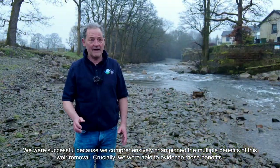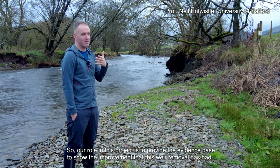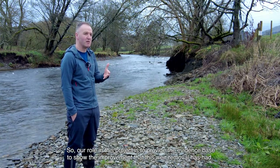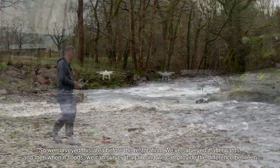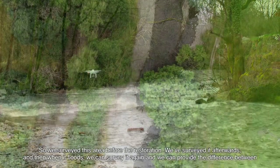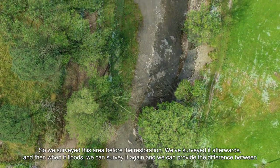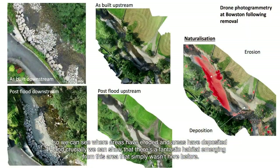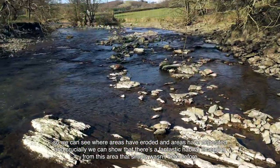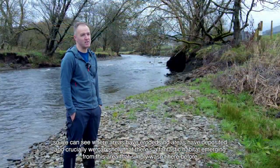Crucially we were able to evidence those benefits. Our role in this project is to provide the evidence base to show the improvement that this weir removal has had. We surveyed this area before the restoration, we surveyed it afterwards, and then when it floods we can survey it again — we can see where areas have eroded and where areas have deposited. And crucially we can show that there's a fantastic habitat emerging from this area that simply wasn't here before.